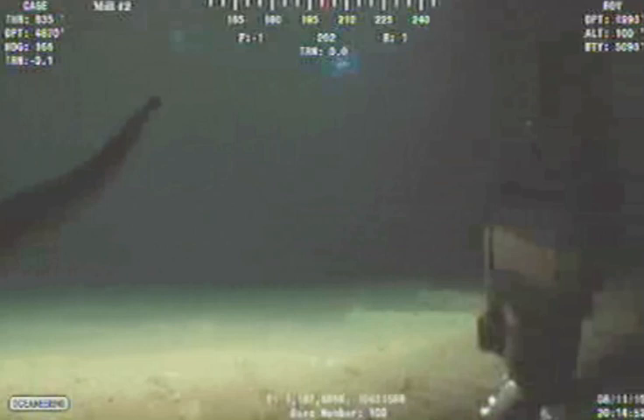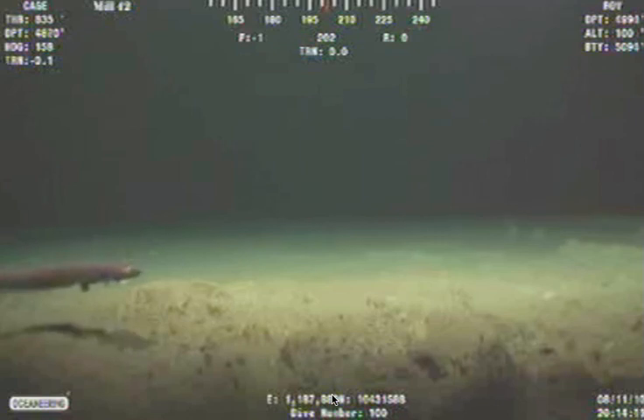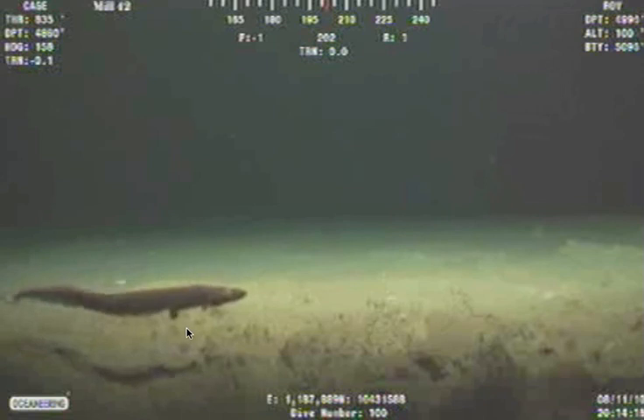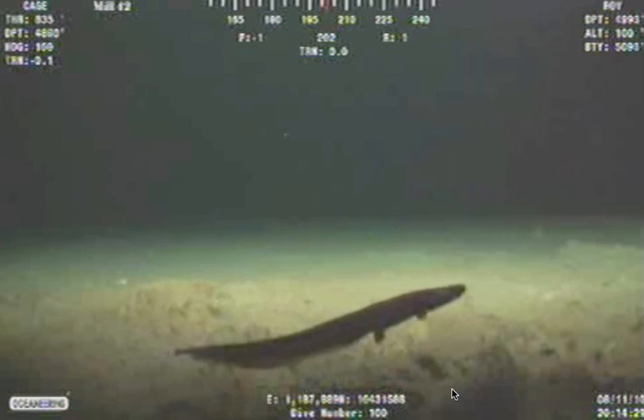I'm going to back it up so you can see that this is not the same one, because the belly is not as big as the other one, but it's pretty good size. Here we go. Is it growing legs? I'll stop it at one point when it comes close to the rover. It almost looks like it's got growing feet like a reptile.